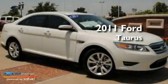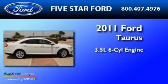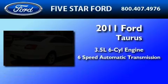This is a certified pre-owned 2011 Ford Taurus. It has a 3.5-liter 6-cylinder engine and a 6-speed automatic transmission.